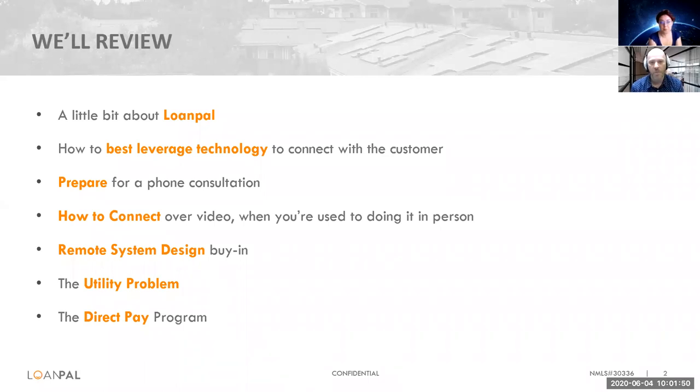I want to cover today how to best leverage technology to connect with a customer, just like you and I are connecting here today. I want you to understand how those connection points can still happen and occur with customers remotely — how we did it successfully as a business organization and multiple organizations. That's the goal today.